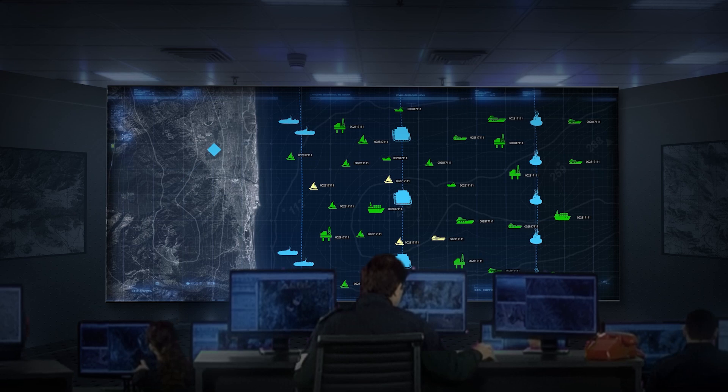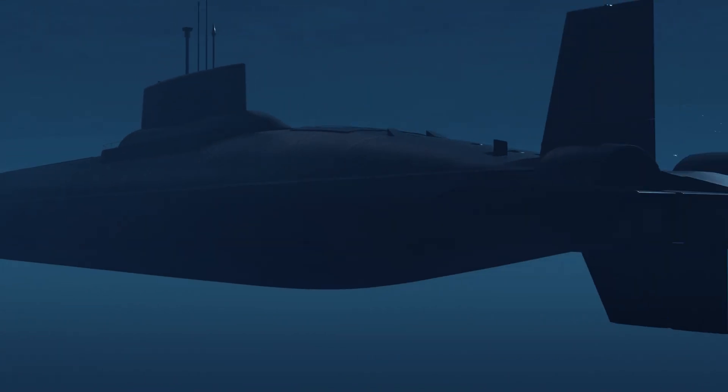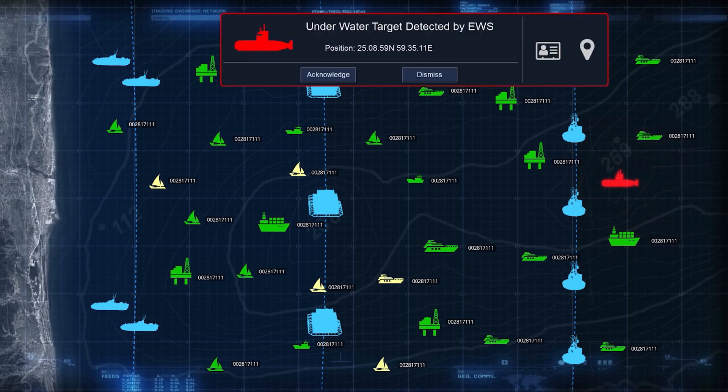Here, sonar operators keep a tactical picture of the underwater situation awareness. Should the opponent attempt to approach territorial waters, the underwater contact detection will trigger the network, transmitting an alert and threat location to the command and control center.